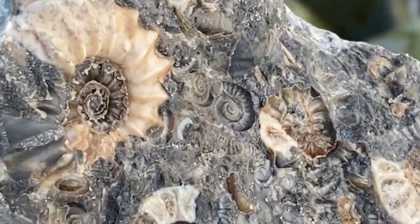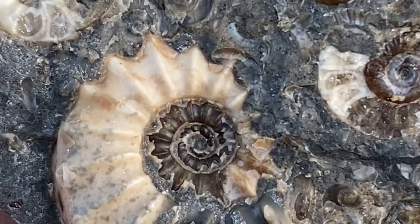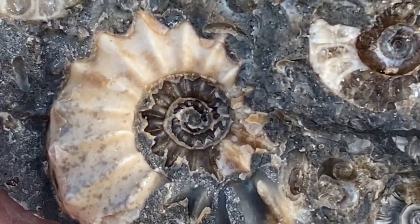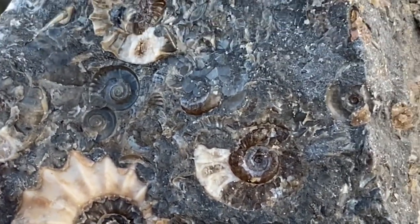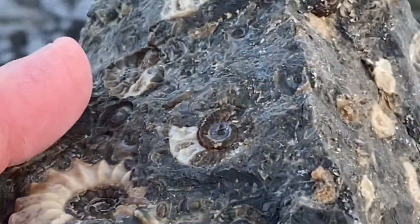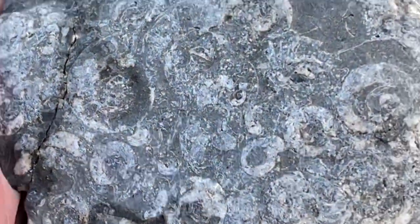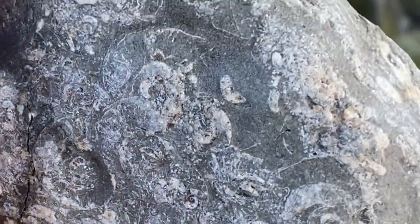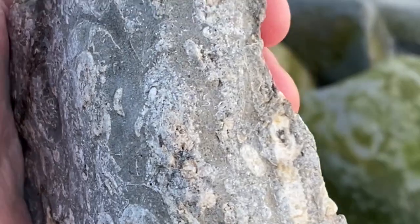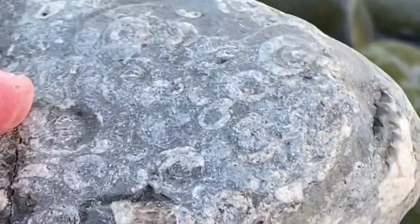The main thing when looking for these ammonites along the Jurassic Coast is to stay away from the dangerous cliffs — that's a thing to keep in mind all the time down here because of the cliffs falling down, very dangerous and liable to fall suddenly without warning. Please subscribe to this channel and look out for our next video featuring a lot of ammonites. Thank you.